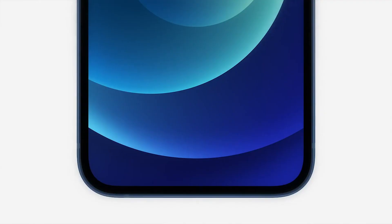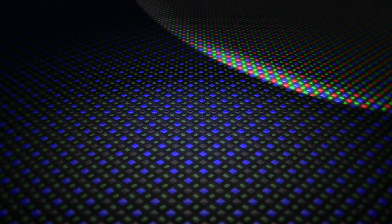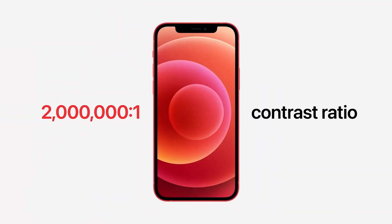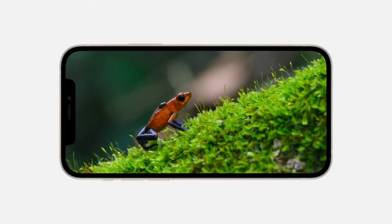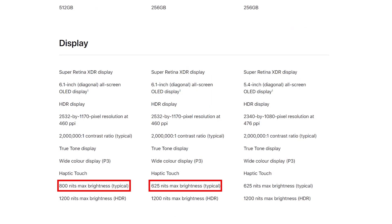The second thing you should know is that you don't necessarily need to upgrade to the Pro model to get a nice looking display. All the new iPhones use a Super Retina XDR display — a high resolution OLED panel with a contrast ratio of 2 million to 1, and a peak brightness of 1200 nits when watching HDR content. When you're not watching HDR content, the Pro models do have a brighter display at 800 nits compared to the typical 625. I definitely wouldn't say that warrants an upgrade to the Pro model, but I'll touch on this more later.